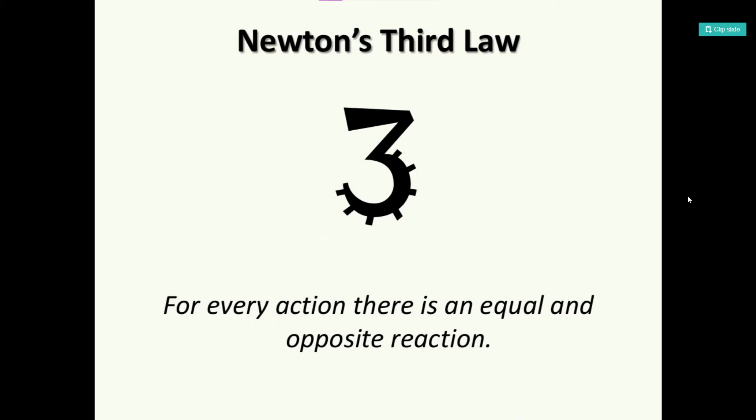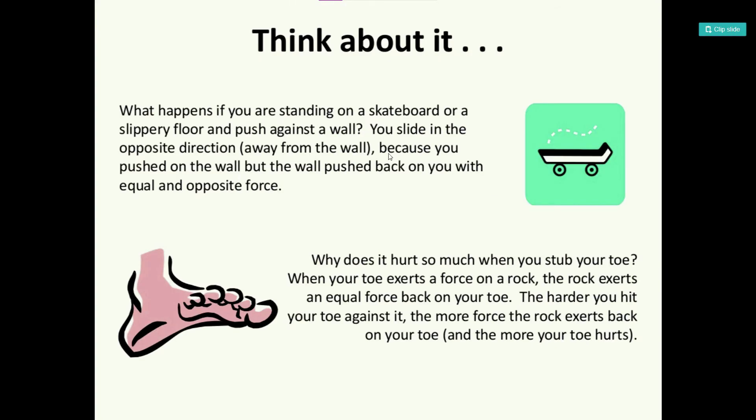Now let's study Newton's third law: for every action, there is an equal and opposite reaction. What happens if you are standing on a skateboard or a slippery floor and push against the wall? You slide in the opposite direction away from the wall, because you push the wall but the wall pushes back on you with an equal and opposite force. Also, why does it hurt so much when you stub your toe? When the toe exerts a force on a rock, the rock exerts an equal force back on your toe. The harder you hit your toe against it, the more force the rock exerts back on your toe, and the more your toe hurts.